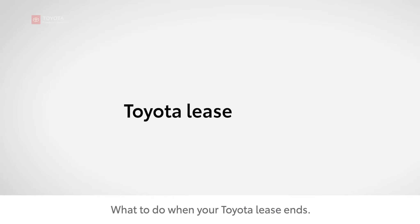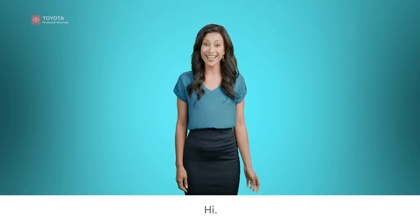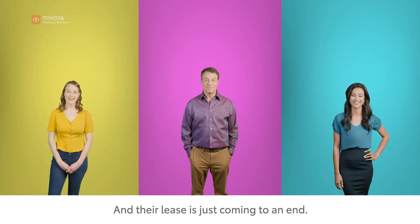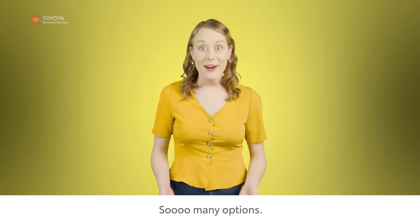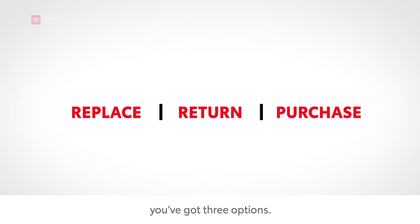What to do when your Toyota lease ends? This is Tom, Alexis, and Lulu, and their lease is just coming to an end. There are just three options. When your lease comes to an end, you've got three options.